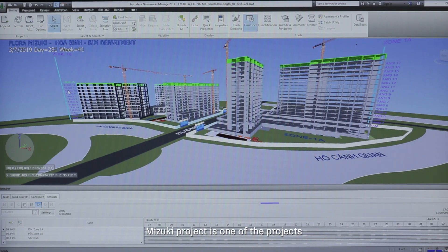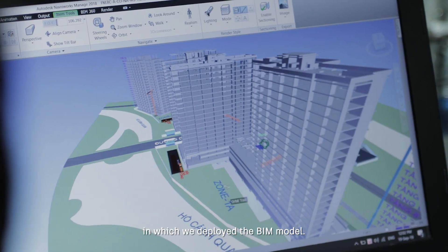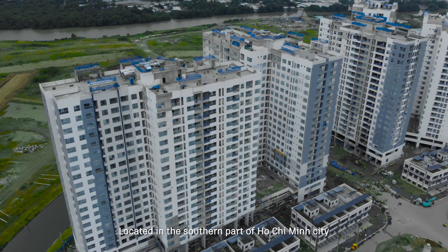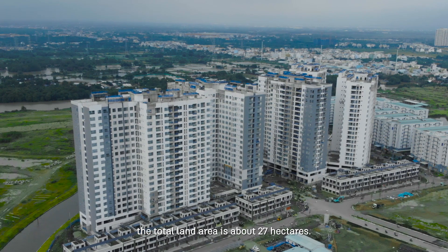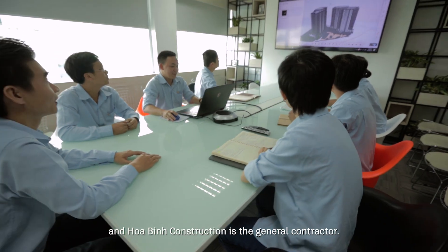The Mizuki project is one of the projects in which we deployed the BIM model. Located in the Southern Park of Ho Chi Minh City, the total land area is around 27 hectares. The Mizuki Park is a design and build project, and Huabing Construction is the general contractor.